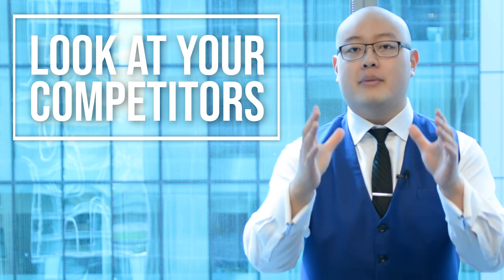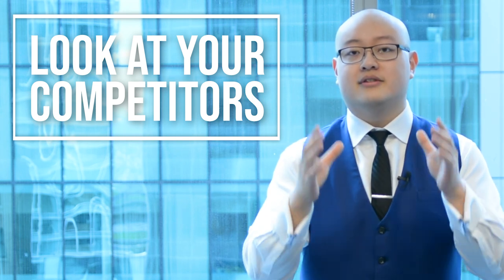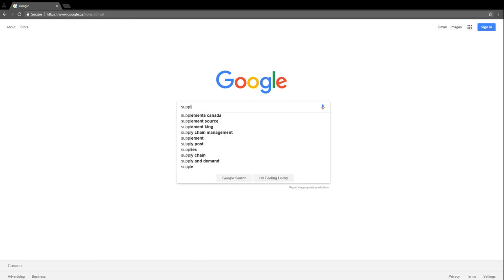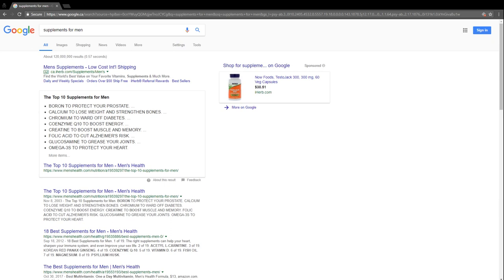Now that we know how to define the first core part of increasing your traffic, let's go into the second core aspect, which has three components. First, look at your top eight to ten competitors selling products or services like yours. Go on Google, type in your product, service, or industry, and look at the first page to identify the top ten results. For example, type in 'supplements for men' and look at the first ten results on page one.